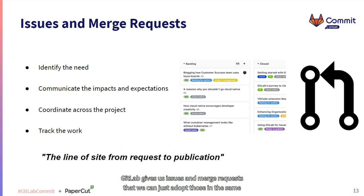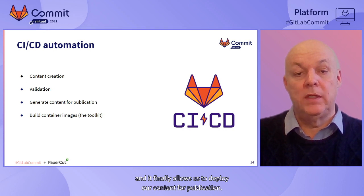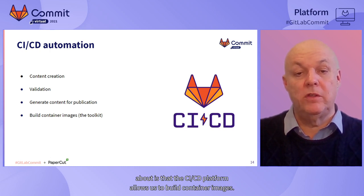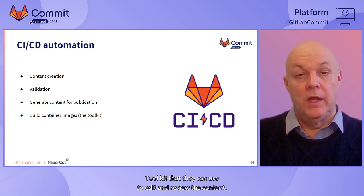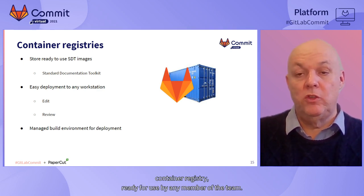GitLab gives us issues and merge requests, and we can just adopt those in the same way we do with other projects to coordinate across this particular project and track all the work that's going on - a line of sight from request to publication. The GitLab CI/CD automation platform allows us to create content with full validation. It finally allows us to deploy our content to publication. GitLab CI/CD also allows us to build container images, giving our writers easy access to a toolkit they can use to edit and review their content. Once we build those container images, we can store them in the project's container registry ready for use by any member of the team.